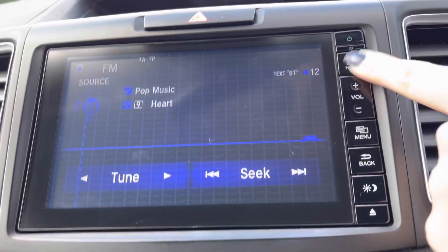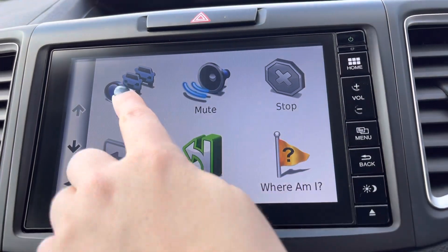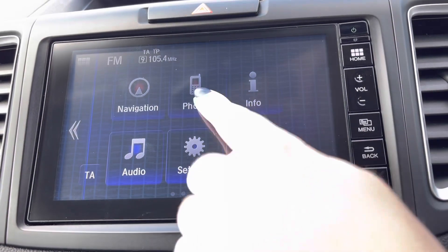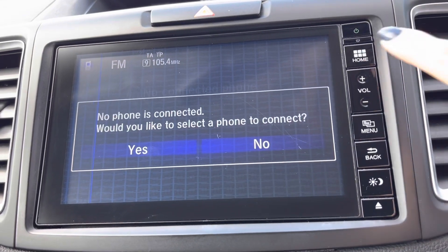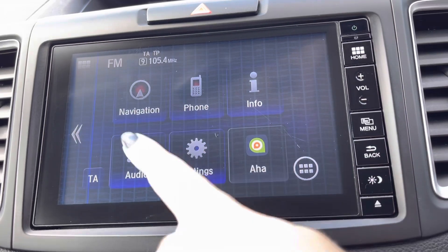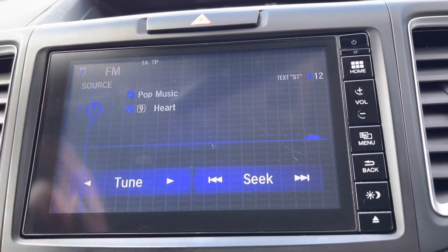In the centre, you do have your 7 inch touchscreen display with built-in satellite navigation, so it is very handy to navigate yourself around unfamiliar areas. You do also have your integrated Bluetooth, so you can connect your smartphone device — very quick and easy, giving you that hands-free drive. This will allow you to listen to your own music or various radio stations.